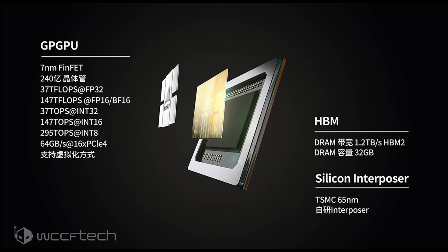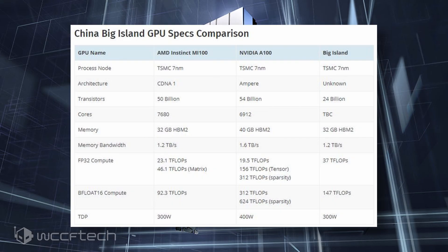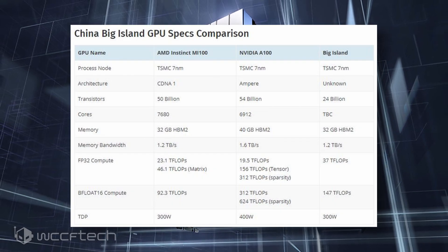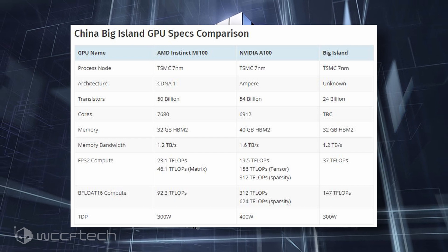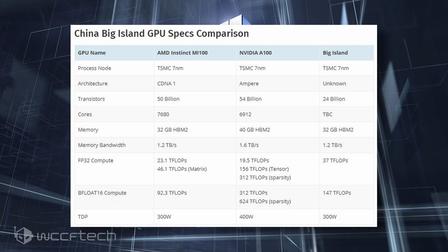The exact core specs and clock speeds are unknown, but they should be unveiled as the launch closes in. For comparison, the AMD Instinct MI100 has a peak FP32 rate of 23.1 TFLOPS and a peak BFLOAT16 rate of 92.3 TFLOPS.